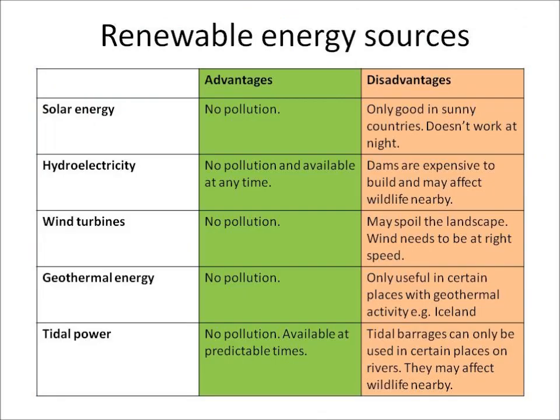You need to know about the advantages and disadvantages of renewable energy sources. One advantage is that they are renewable, so they won't run out, and also that none of them cause pollution. That's a definite advantage.